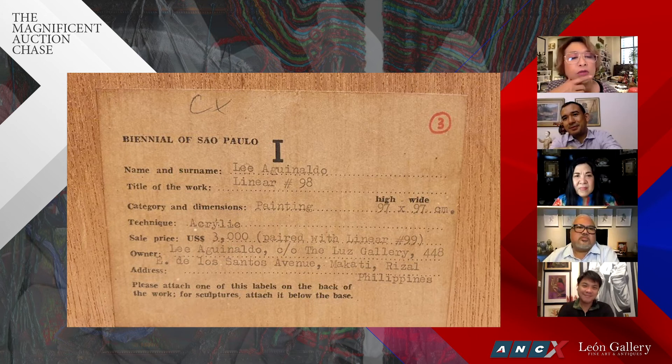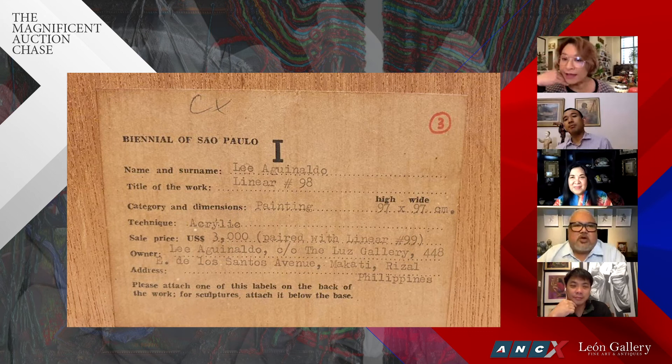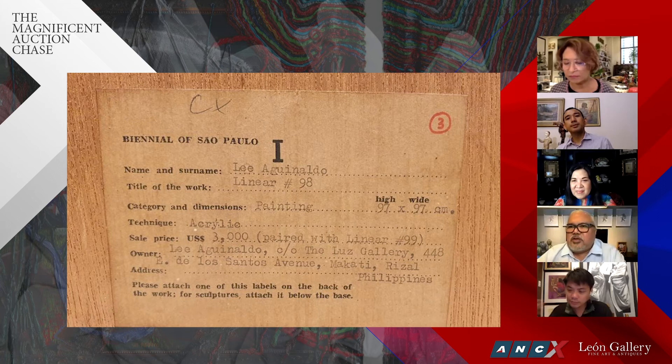A dollar in 1971 is equivalent to the purchasing power of $6.40 in 2020 — a difference of 540% over 49 years. If they kept it as $3,000 they would have $19,200 today, but this painting is starting at $172,000. That shows you that whoever bought it and held on has seen it appreciate spectacularly over the years — if you kept it in your family and handed it down to your heirs.